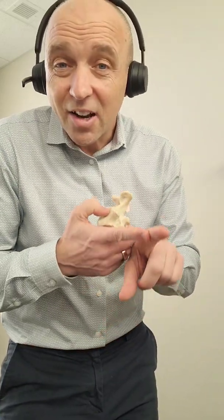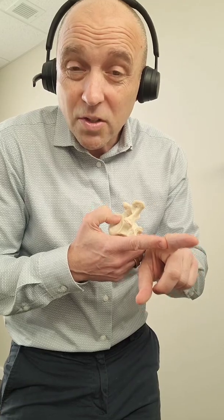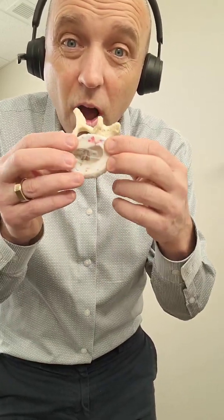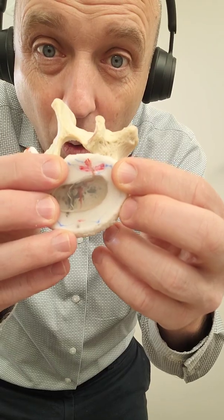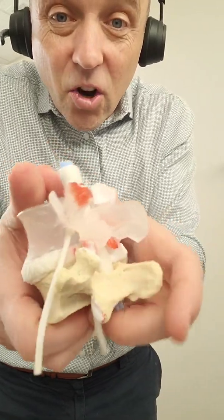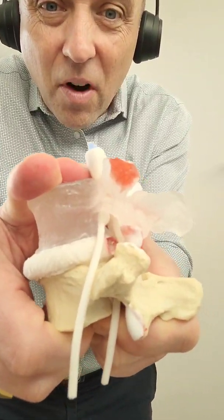Think of it like a cut on the skin — a significant one. What's the strategy to allow that to heal? If it's bad enough you need stitches, pulling it together, or you try not to disrupt the healing process. You approximate the two sides. I think it's similar in the spine and disc — you want to approximate and allow these tissues to hold together to give it a chance to heal. If you keep breaking it open, it can lead to a disc herniation, where it actually extrudes out.